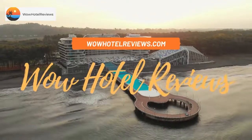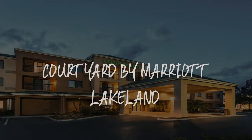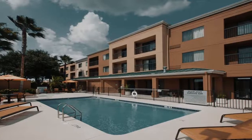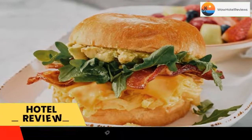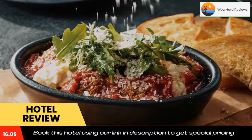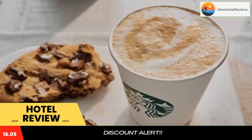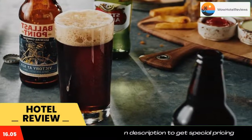Hello guys, welcome to Wow Hotel Reviews. Today I am reviewing Courtyard by Marriott Lakeland, a three-star hotel. Please use our Booking.com link in the description to book the hotel and get special pricing. Some of the most popular facilities are free parking, free Wi-Fi, non-smoking rooms, facilities for disabled guests, tea and coffee maker in all rooms, and a bar.